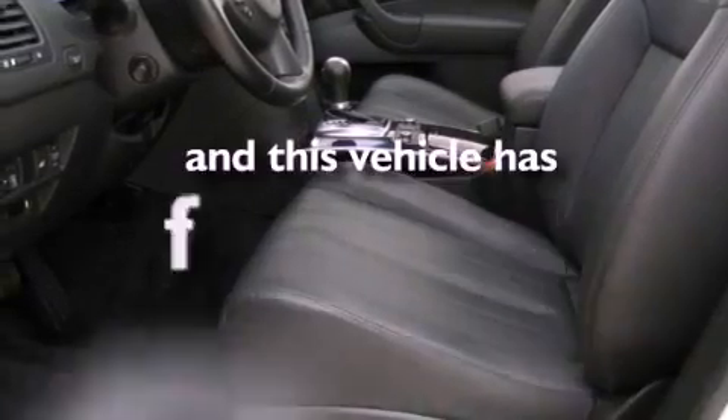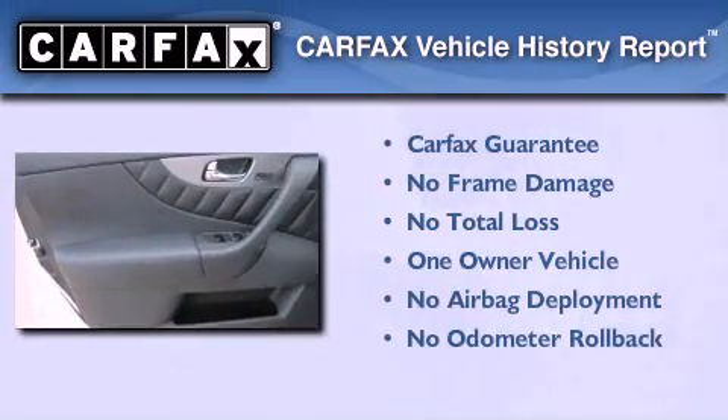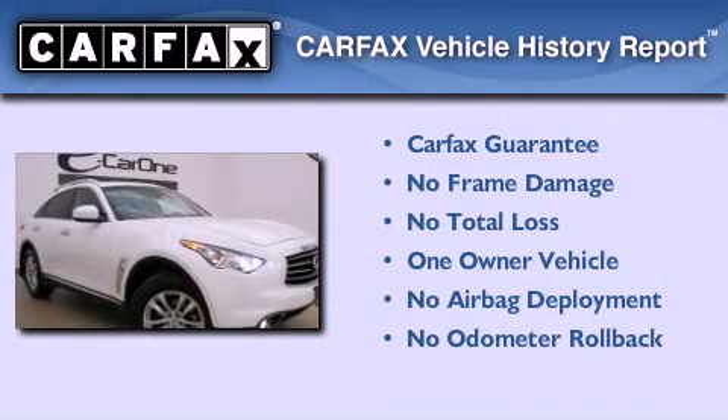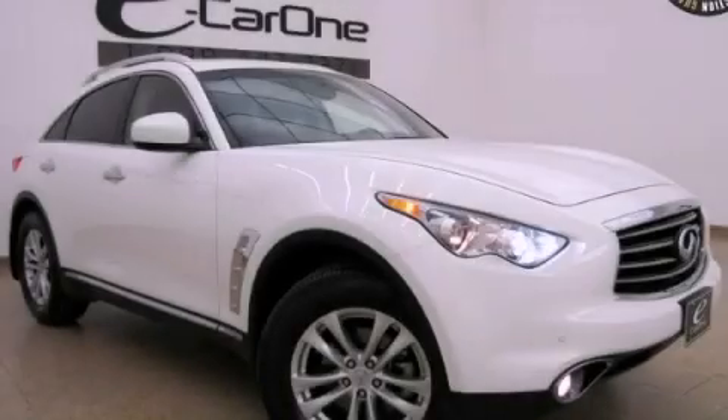This vehicle has fewer than 12,000 miles on the odometer. This Infiniti has had only one owner, and it qualifies for the Carfax buyback guarantee. This vehicle won't last long at this price — call and arrange a test drive now.